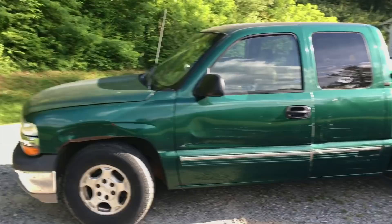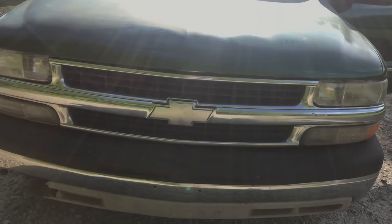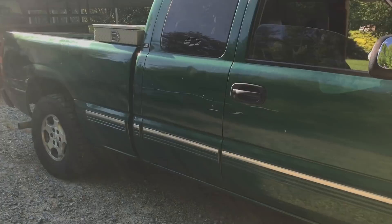Alright guys, so here it is — the new truck. It's just a work truck. We're just using it for — Jacob's going to use it to pull his landscaping trailer around. But it's not really anything special. It's a $2,000 Chevy, two wheel drive, 5.3.